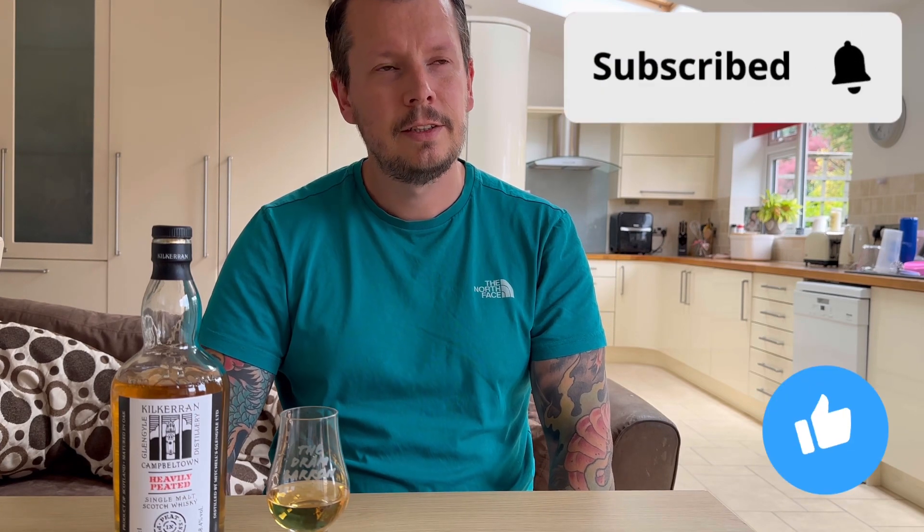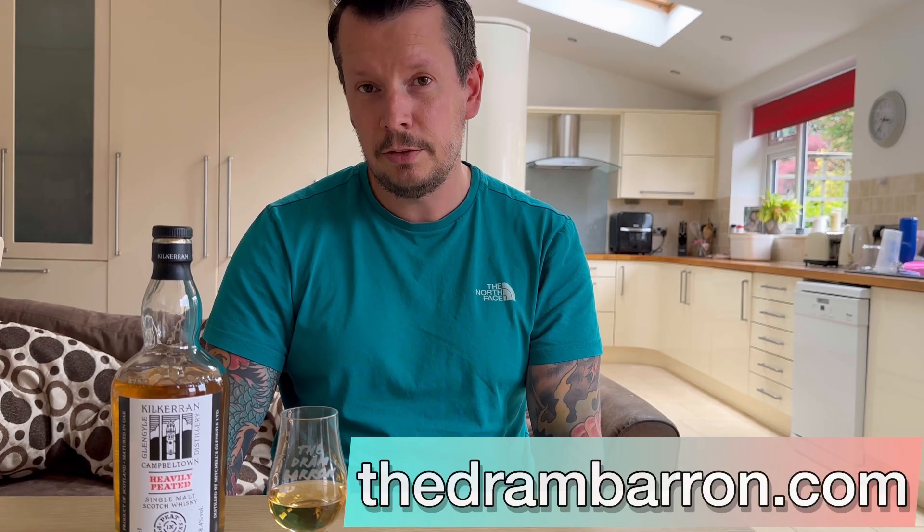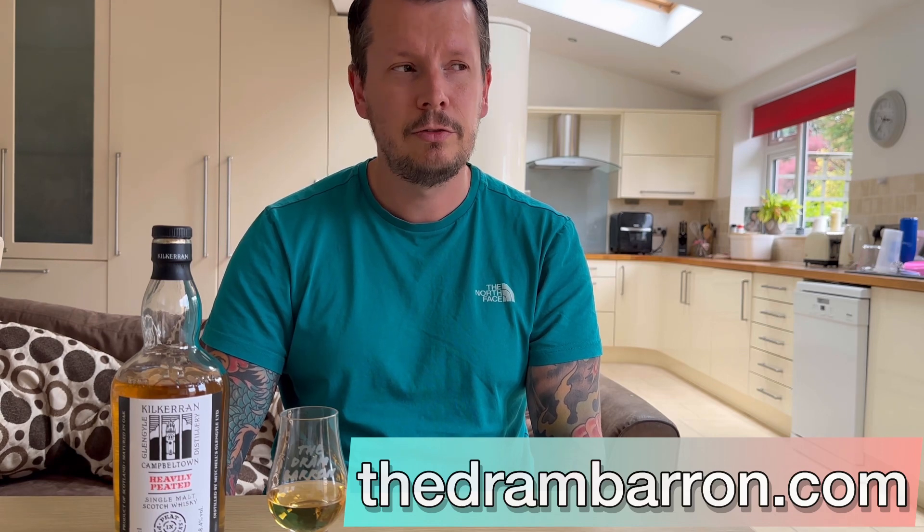Fantastic dram. It has changed between batches, which is kind of expected, but not for the worse. Although I do hope the next batch will be a little bit sweeter like the previous ones. Thank you very much, I hope you enjoy the review. Please feel free to subscribe and like — that would help a lot. And visit my website, TheDramBaron.com, for a lot more whisky reviews, because I've done a load of written reviews there. Thank you very much, and have a good day.